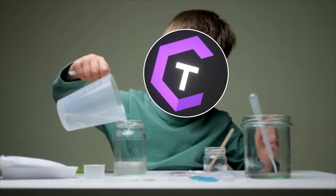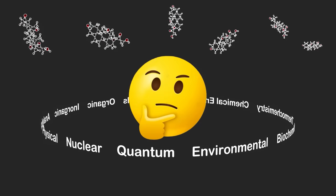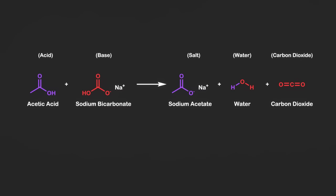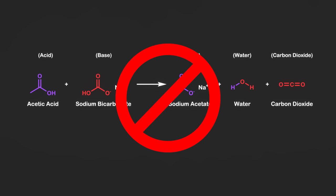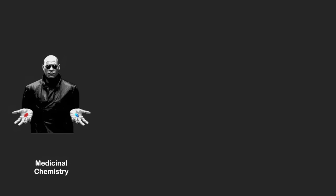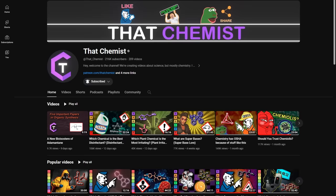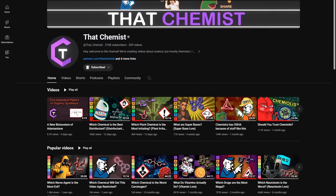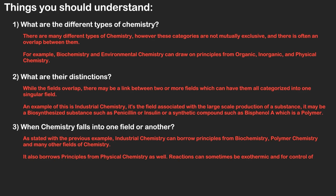When I started considering doing chemistry, I had no idea how many different possible fields there were. A simple acid-base reaction like vinegar and acetic acid does technically count as chemistry, but that doesn't even start to scratch the surface of some of the possible fields like medicinal chemistry, polymer chemistry, or analytical chemistry, just to name a few. We've talked about a lot of different types of chemistry on this channel, but it helps when you understand what the different types are, what their distinctions are, and when chemistry falls into one field versus another.